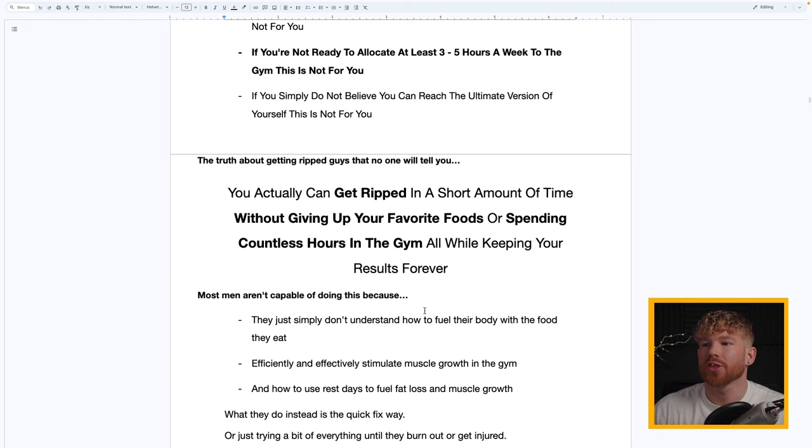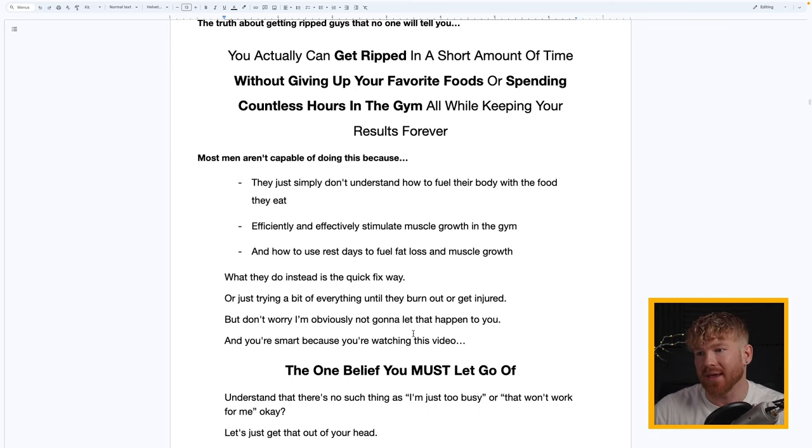The truth about getting ripped that nobody will tell you: you actually can get ripped in a relatively short amount of time without giving up your favorite foods or spending countless hours in the gym — while keeping your results forever. However, most men can't do it because they don't understand how to fuel their body with food, how to effectively stimulate muscle growth, or how to use rest days to fuel fat loss and speed up muscle growth. Instead they try quick fixes or a bit of everything until they get burnt out or injured.